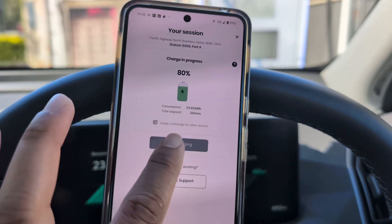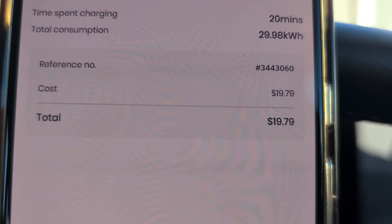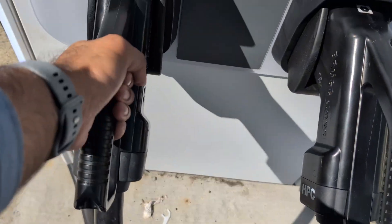It totally cost $19.79 for just under 30 kilowatt hours, and it took 20 minutes. Then we were on our way to go and explore.